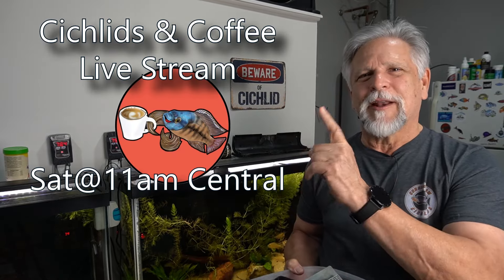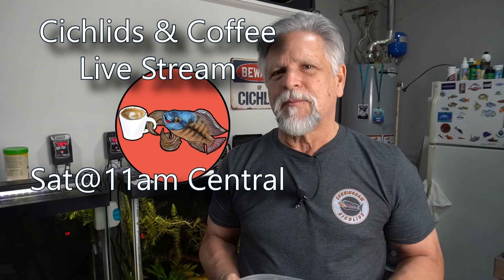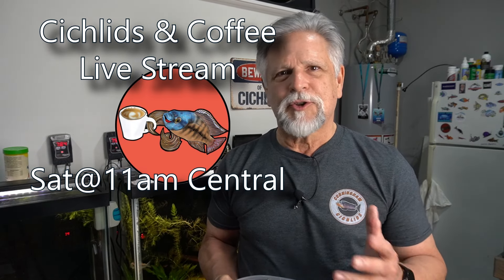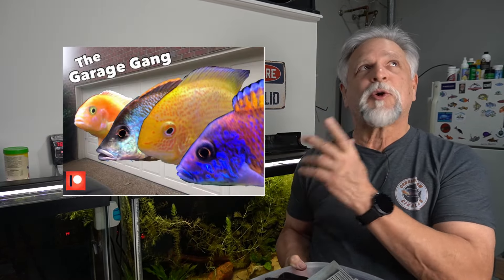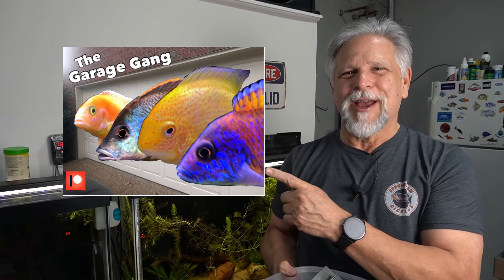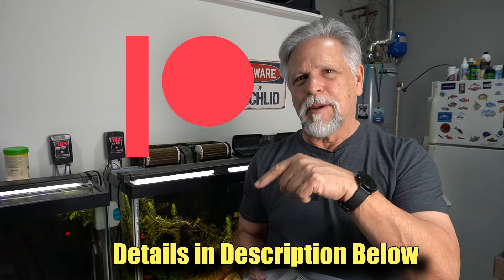Hope it helps you with water changes. I hope to see you on Saturday for the Cichlids and Coffee live stream — 11 a.m. Central every Saturday. An hour of talk about everything from filters to fish to food, with a great group of fish keepers. And if you'd like to support the channel, consider becoming a member of the Garage Gang and a Patreon monthly supporter. Details are down below.